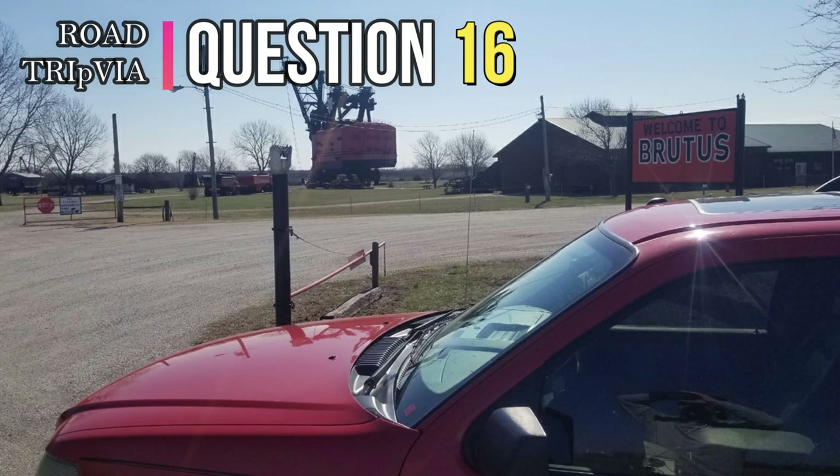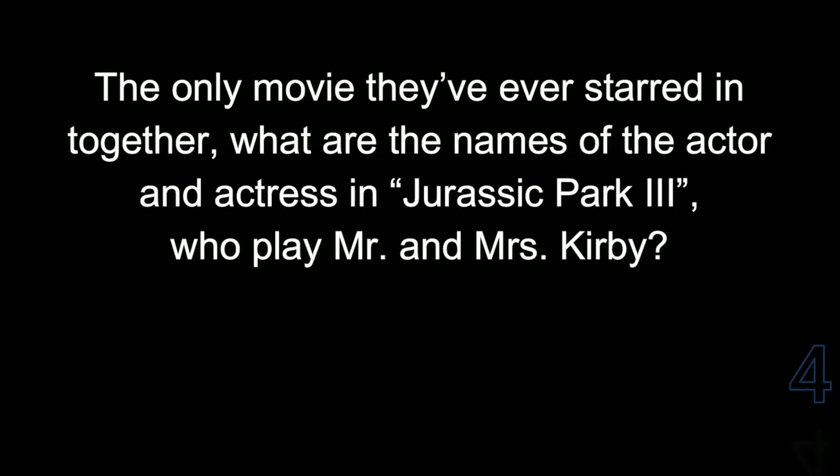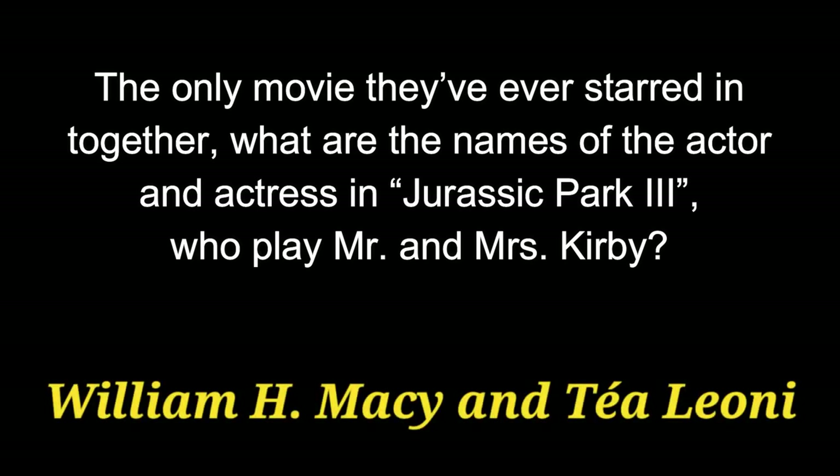Question 16. The only movie they've ever starred in together — what are the names of the actor and actress in Jurassic Park 3 who play Mr. and Mrs. Kirby? The answer is William H. Macy and Tea Leoni.